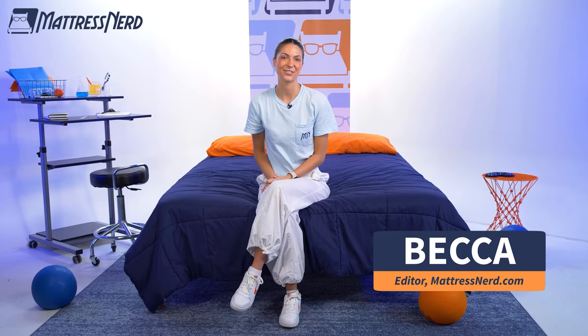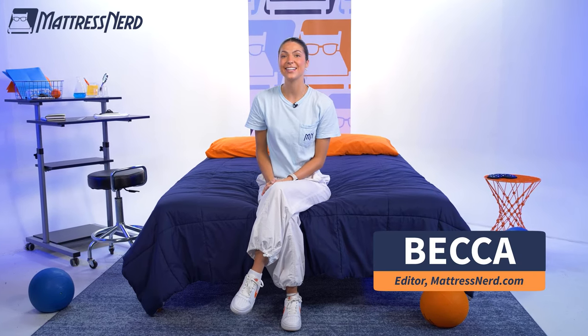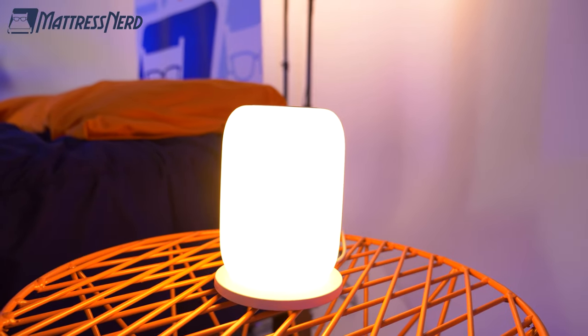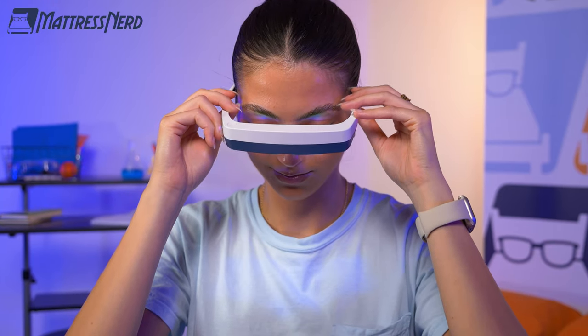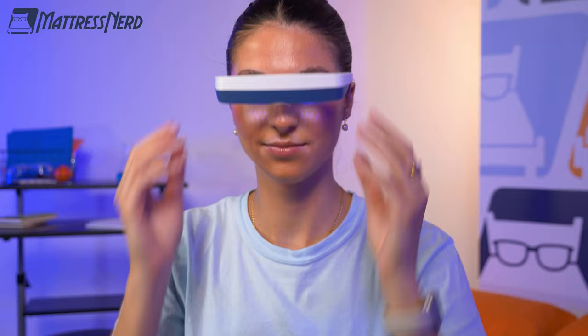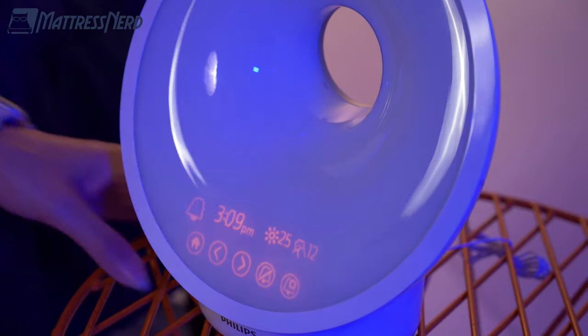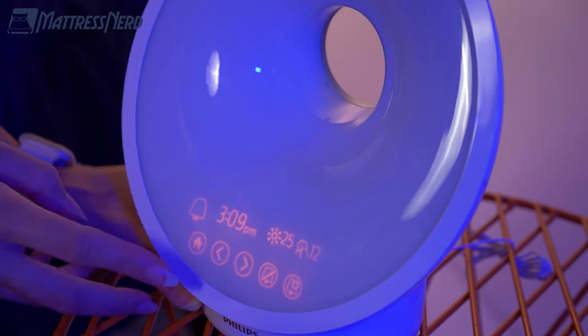Hey there, I'm Becca, the Sleep Accessories Editor here at Mattress Nerd, and today's video is all about the top five most popular sunrise simulators. Sunrise simulators are great for getting your circadian rhythm back on track for a healthy sleep-wake cycle. They're especially beneficial if you're a shift worker or you travel often and experience jet lag, to get your body into an awareness of when to feel sleepy and when to be nice and alert.